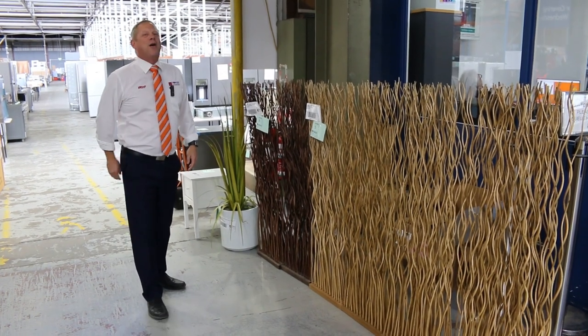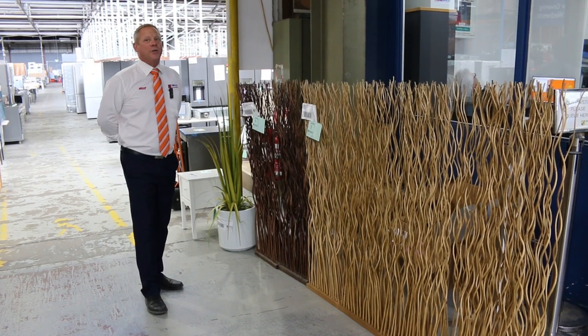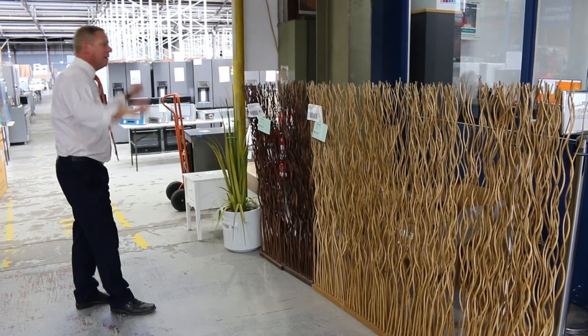Hi, I'm Liam from Fowles and welcome to the Home Renovators auction preview for Wednesday the 14th of December 2022 at 10am. It's the second last auction for the year, folks, and it's an absolute ripper.